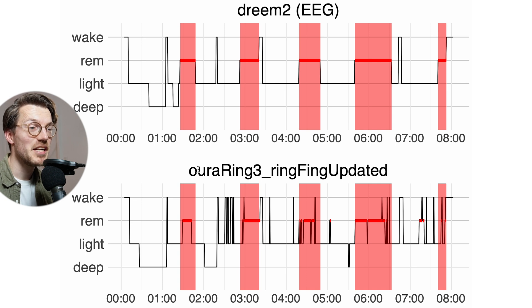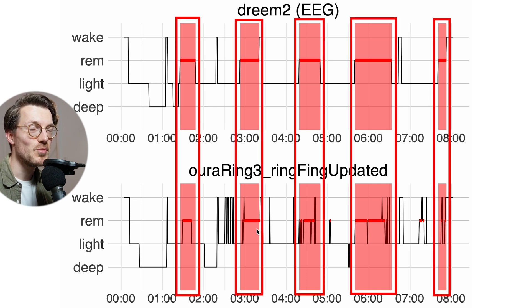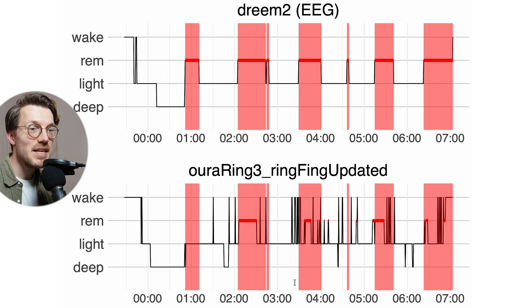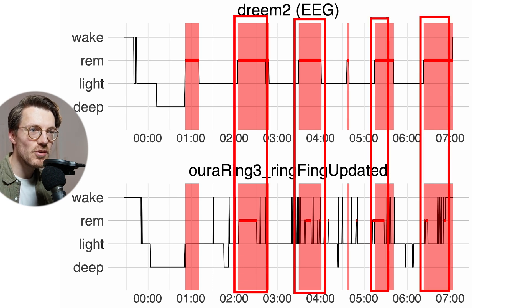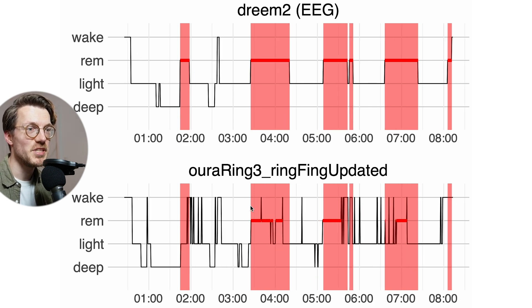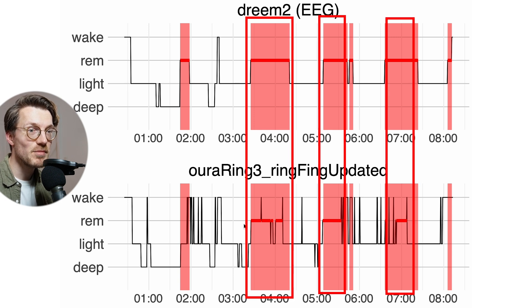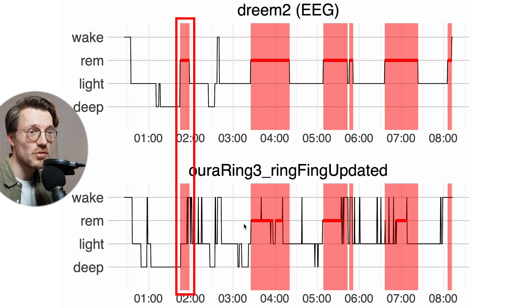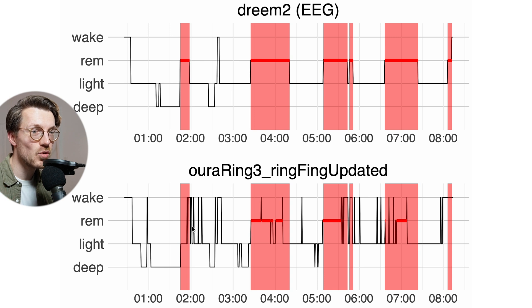However, the results might actually be a lot better than those percentages suggest. For example nights, the EEG-recorded REM sleep marked in red shows a pretty good match between both devices — they detect more or less the same REM sleep segments. The main difference is that the Oura Ring detects shorter and more fragmented REM sleep segments, but the location of those segments is roughly the same. It sometimes misses shorter REM sleep segments at the beginning of the night, but overall the agreement is quite good.